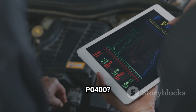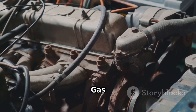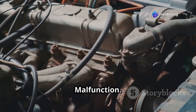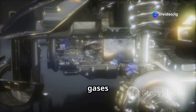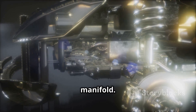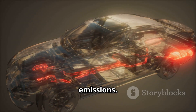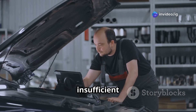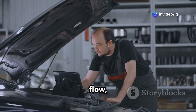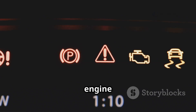What is P0400? The P0400 code stands for Exhaust Gas Recirculation (EGR) flow malfunction. The EGR system helps reduce emissions by recirculating a portion of the exhaust gases back into the intake manifold, lowering combustion temperatures and reducing harmful NOx emissions. When the ECU detects insufficient or excessive EGR flow, it triggers the P0400 code, leading to poor engine performance.